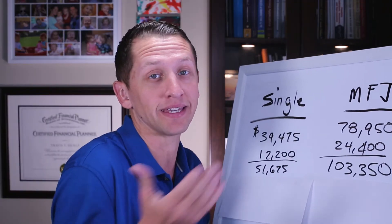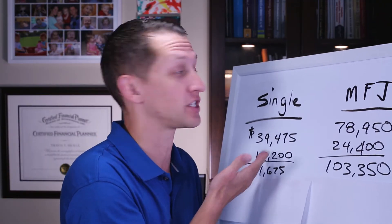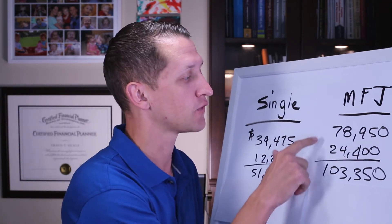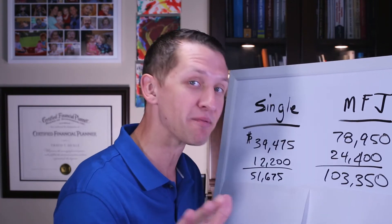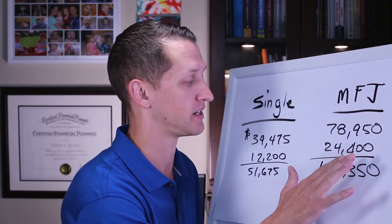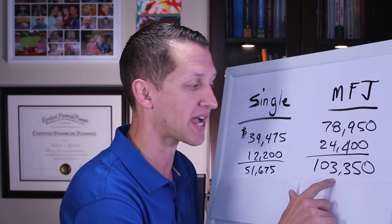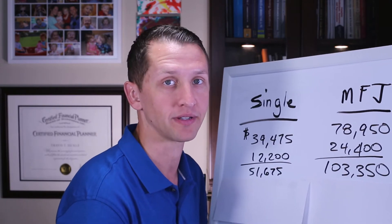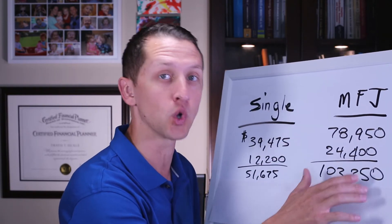You don't have to do anything — you're going to get the standard deduction if you're a single filer. The same is true if you're married filing jointly. If you're married filing jointly, we're going to have $24,400 in a standard deduction. So if you make $103,350 and subtract the standard deduction, that's going to put you in the 12% tax bracket for married filing jointly.